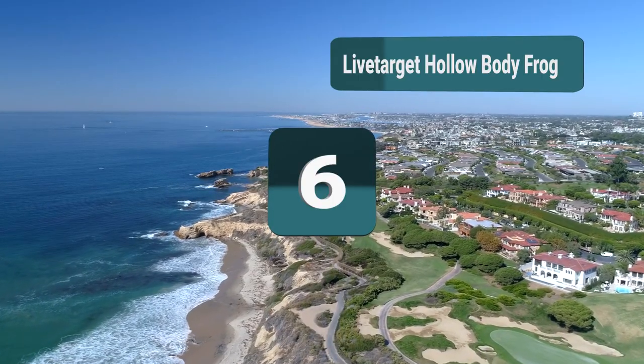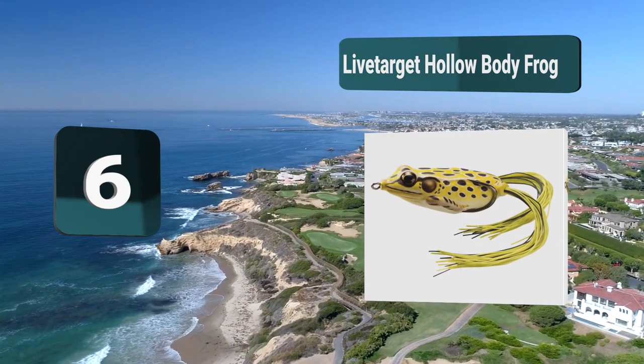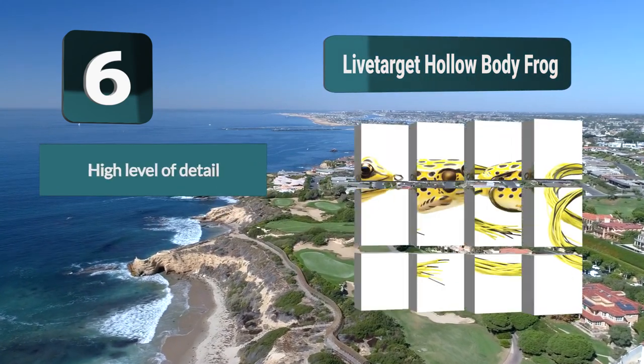Number 6: Live Target Hollow Body Frog. A highly rated bass lure. They have a brilliant level of detail which gives a great chance of tricking the bass into making a bite. The soft body construction unveils sharp hooks that will ensure your bass stays on the line.